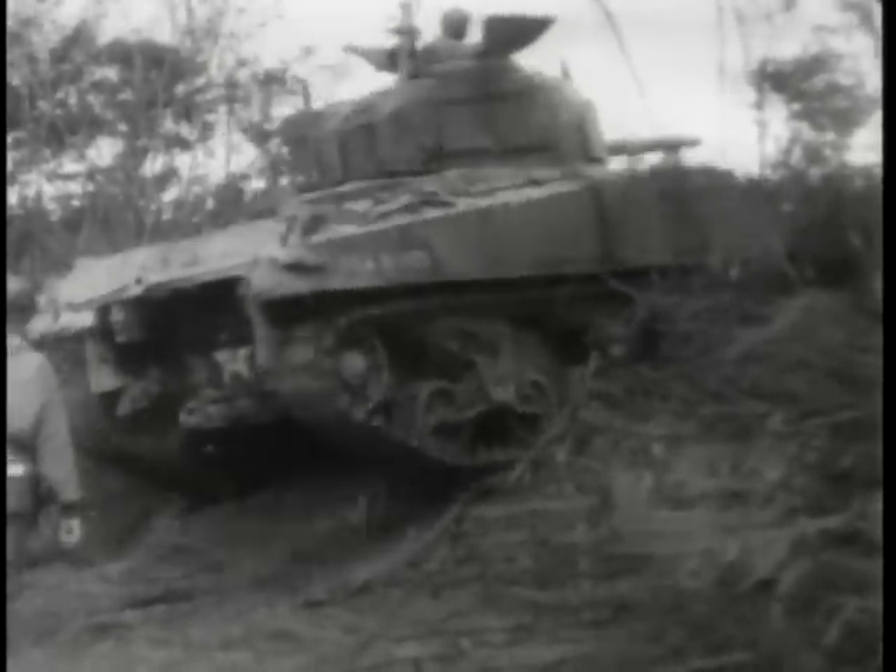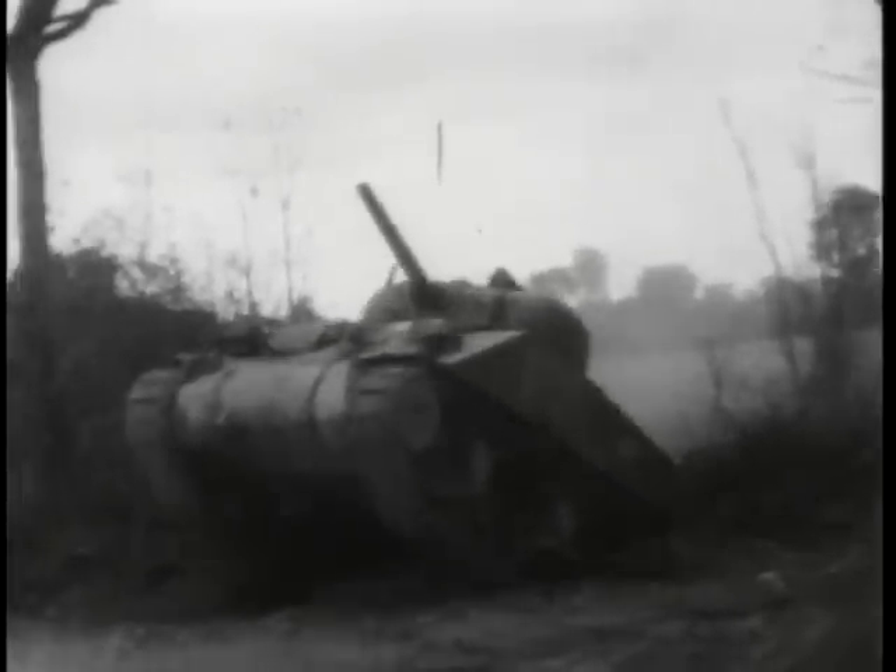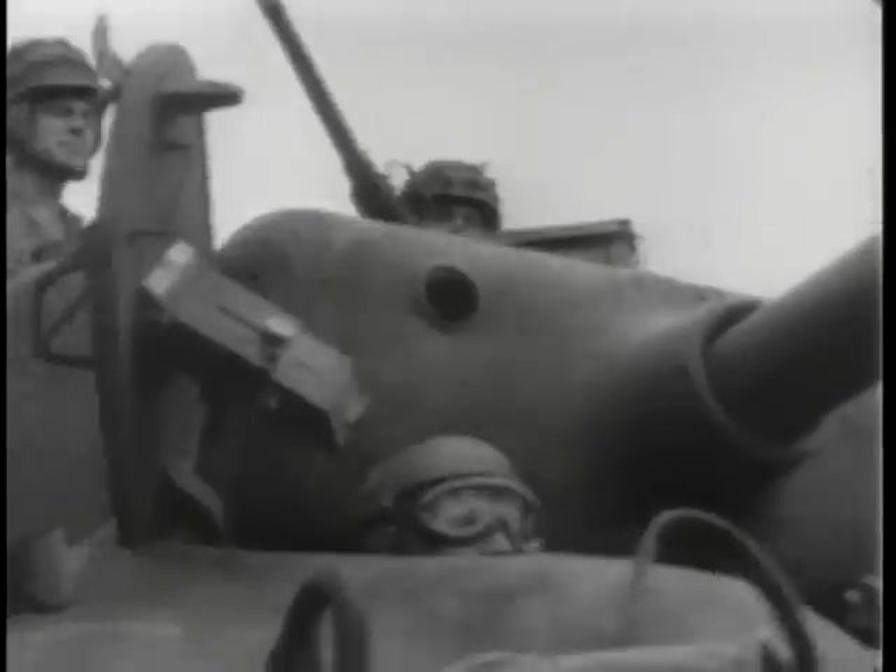One of the worst problems was with the U.S. tanks. As they came up over the top of the hedgerows, their soft underbellies were exposed to enemy fire. A method was needed to drive through the hedgerows instead of over them.